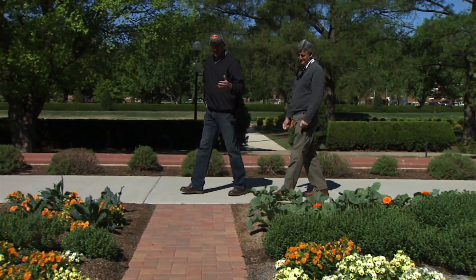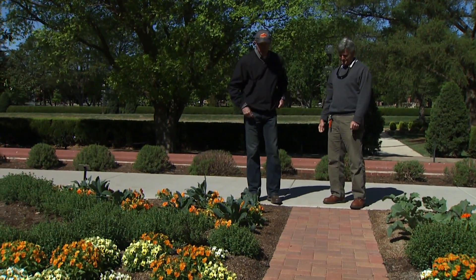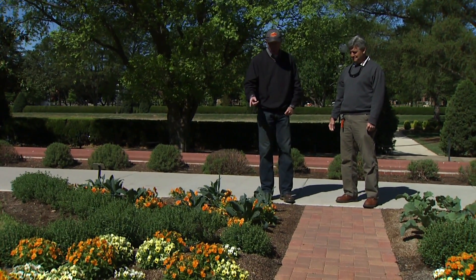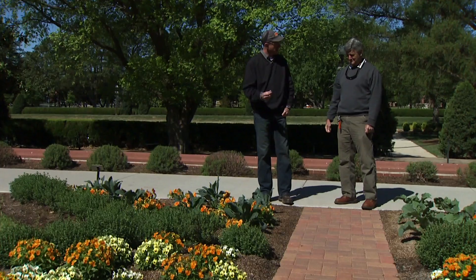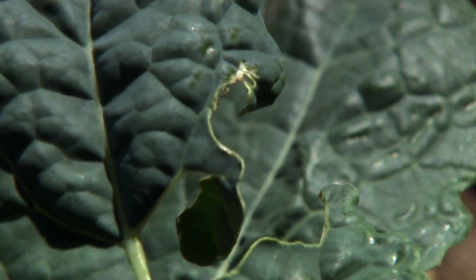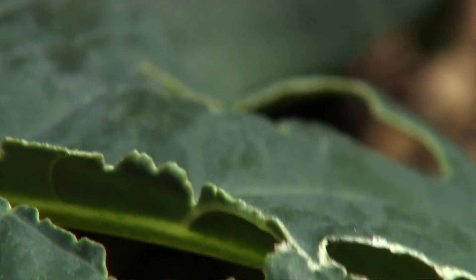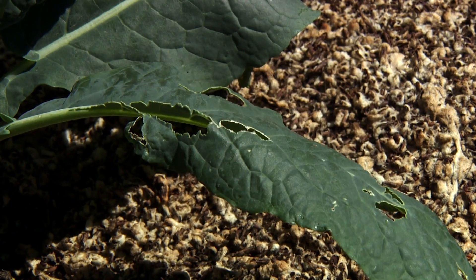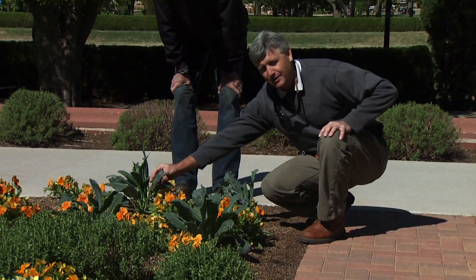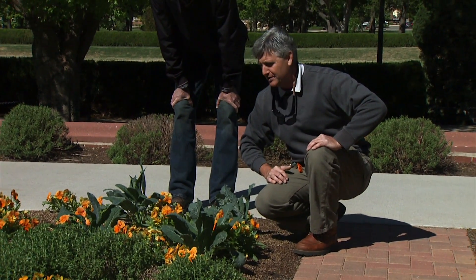We're in that transition period, so we've got a lot of cool season things coming on — various kales, cabbages, and collards. There are some problems with something chewing on the foliage. Holes appeared in the leaves, but I didn't really see anything chewing on them when I would check. Coming out early one morning, I found a slug on the back of the leaves — they come out at night to feed and then go back down in the ground and hide when it gets warm during the day.